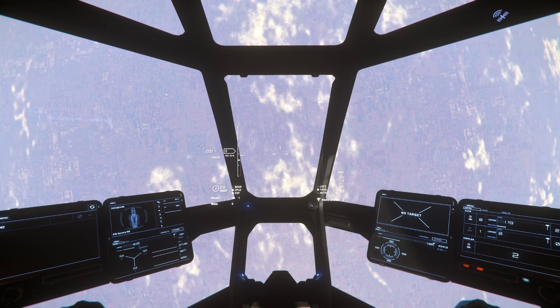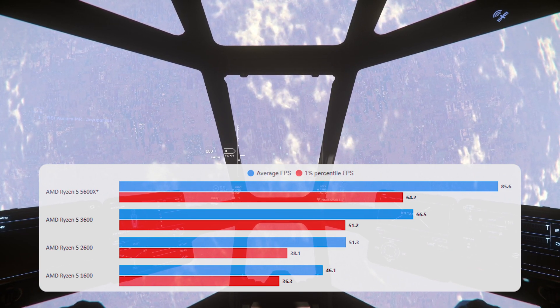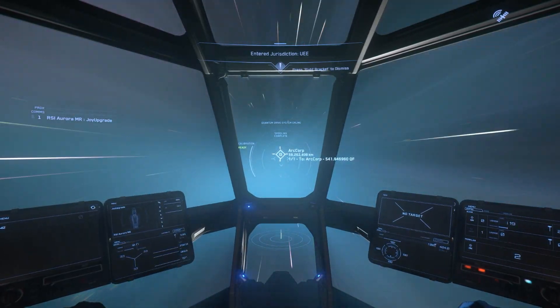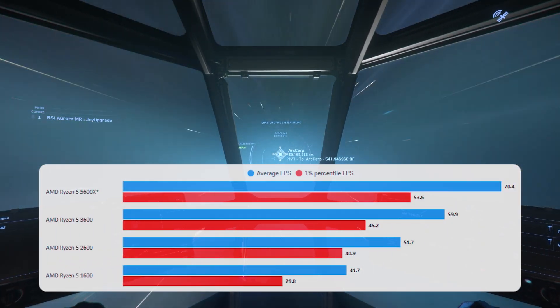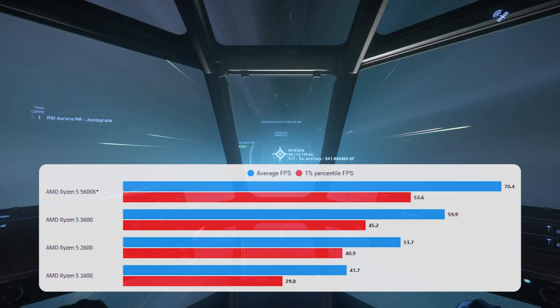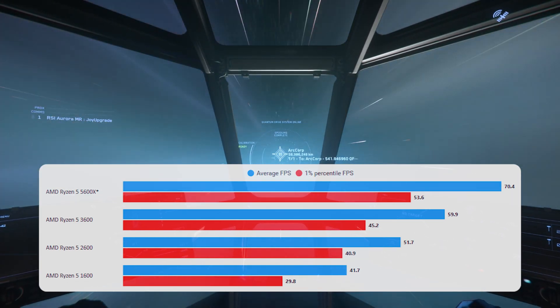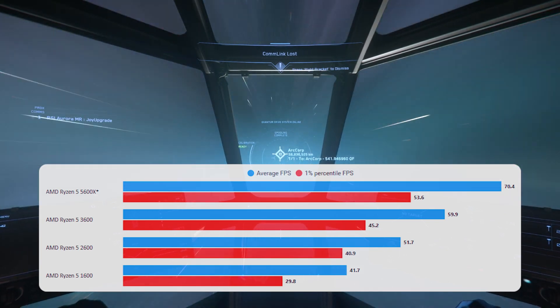Next up, looking at the art-called Planet, and really it's the same sort of scenario as just being in space — not particularly heavy on the CPU or GPU, and the results are basically the same. Quantum Travel next, a relatively heavy GPU part of the game. That top result, the 5600X, is nearly bottlenecked by the 3080, but not quite. I did some testing at 1080p just to make sure. You can see the scale again going upwards with each generation, and they're all decent playable results.